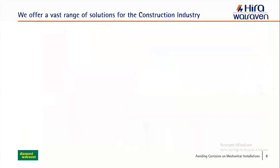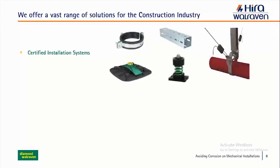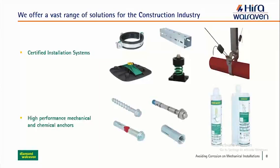We offer a vast range of solutions for the construction industry, which I would place in two major groups. Certified installation systems comprising pipe fixing systems, channel fixing systems, rooftop supports, vibration isolators, seismic bracing, fixed point lighting devices, and high performance mechanical and chemical anchors. Mechanical anchors such as concrete screws, through bolts, and dropping anchors. Chemical anchors such as epoxy, vinyl ester, or different kinds of anchors for different applications.